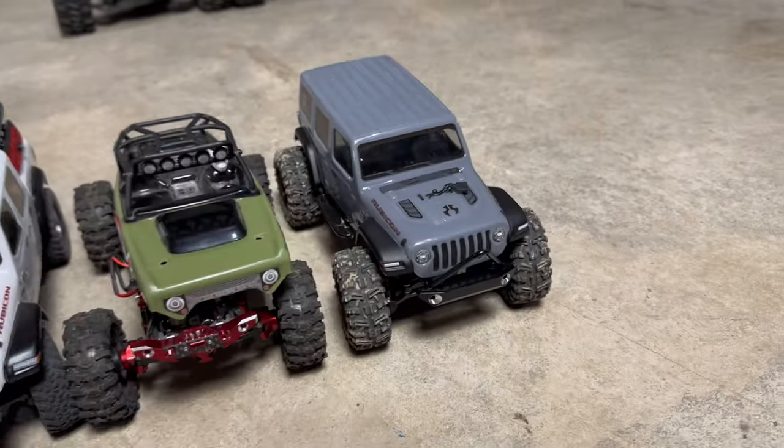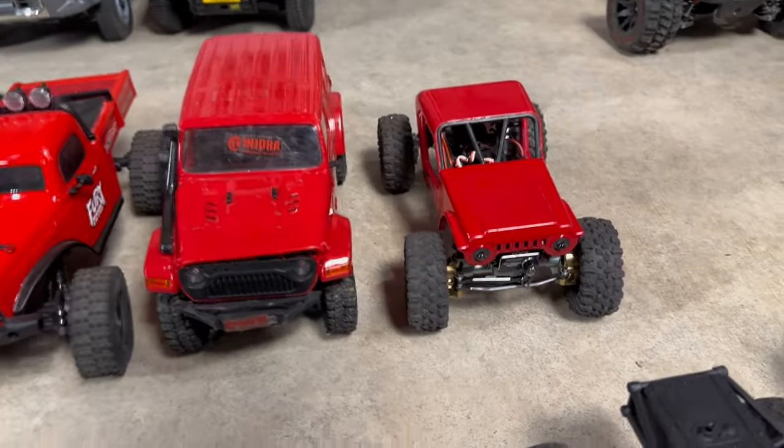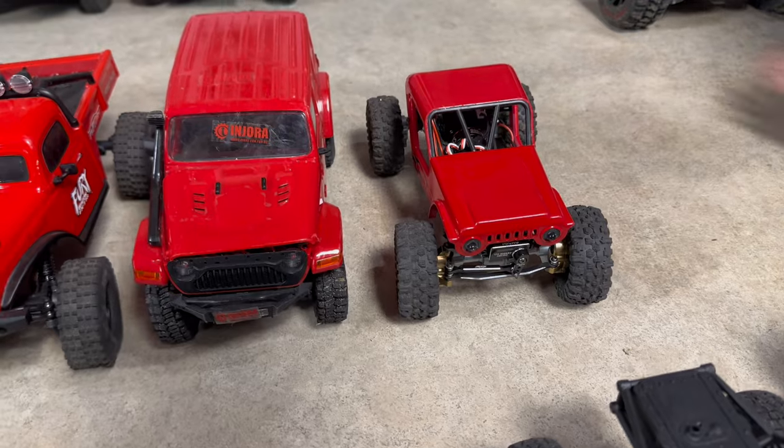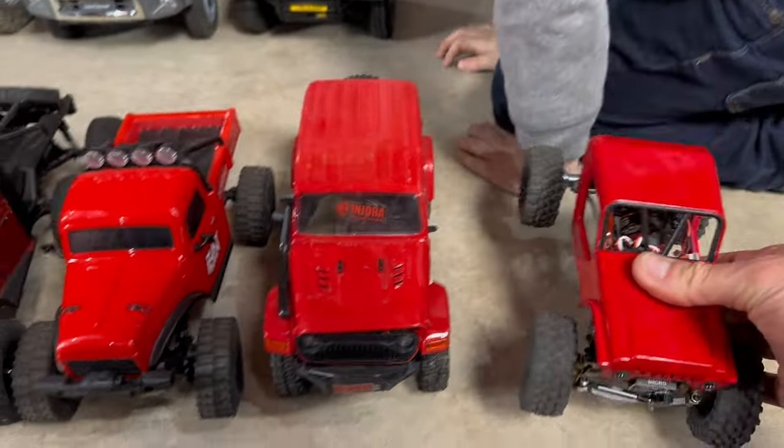Here is my most recent build — the SCX-24 JLU build that I've been working on. Now we're going to get into some of the bigger scales. This is the Cayman Pro, the FuryTek Cayman Pro SZK — a fairly new release.